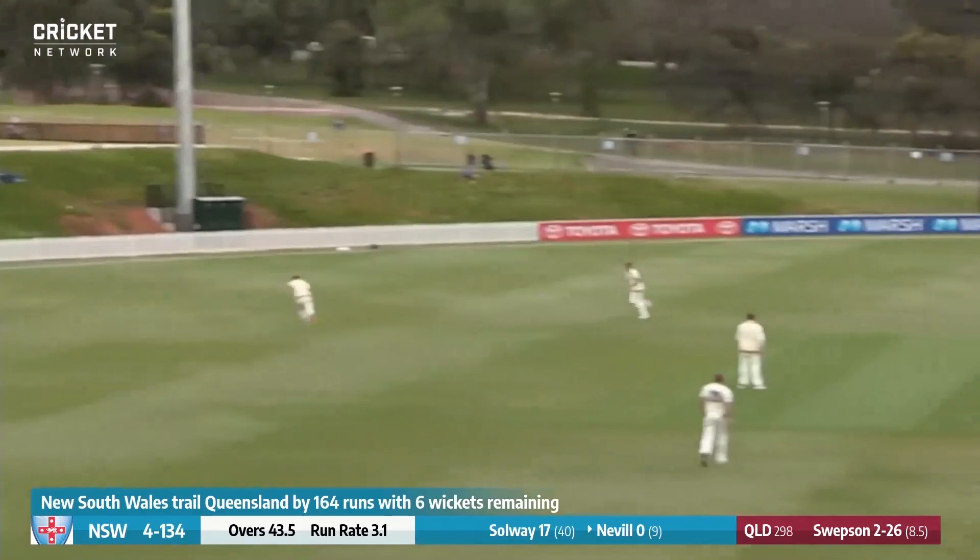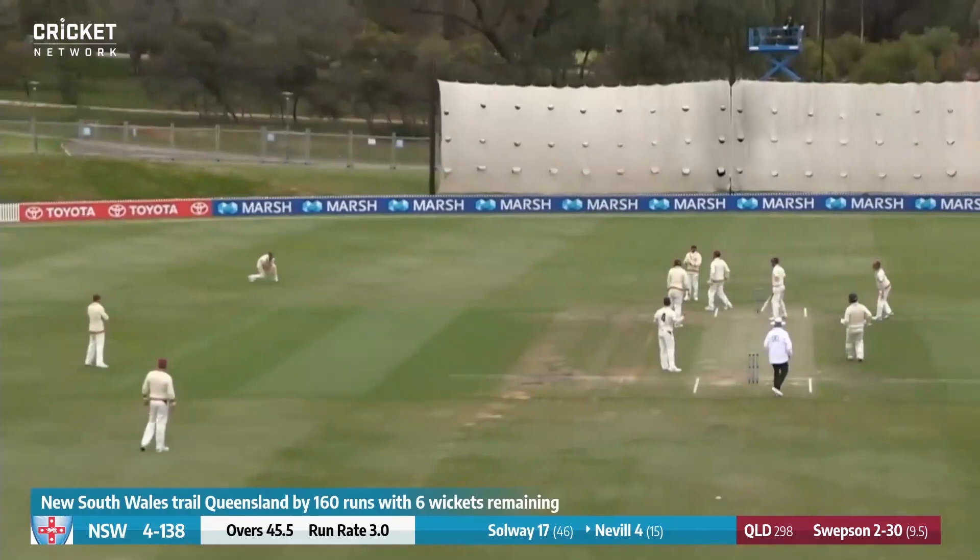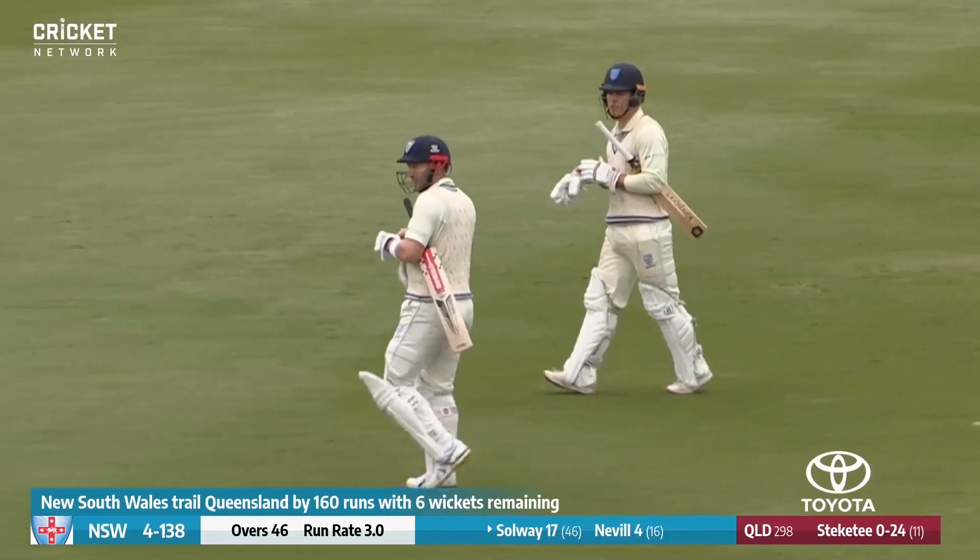Oh, that's bold! Knocked him over — he's gone for the sweep shot again. Played away back to the point region, he's timed it pretty well, going to take some stopping. Swepsen comes in, cut away by Neville, and that will tease with the final session of play very, very soon here from Adelaide.